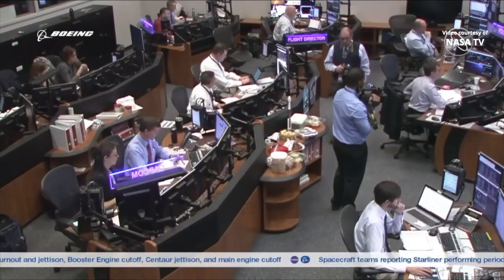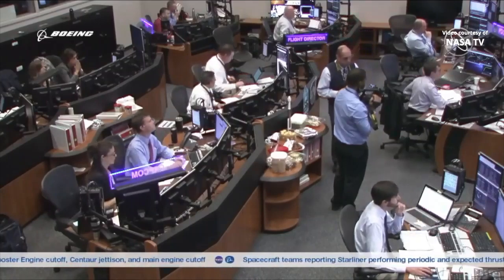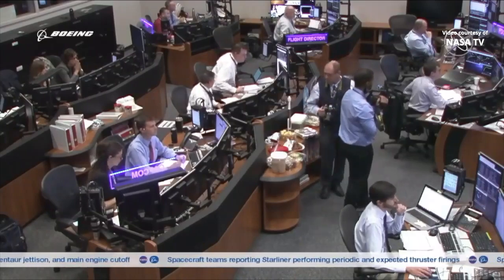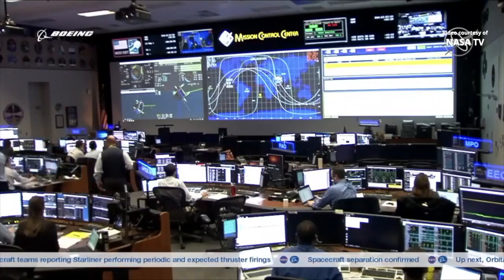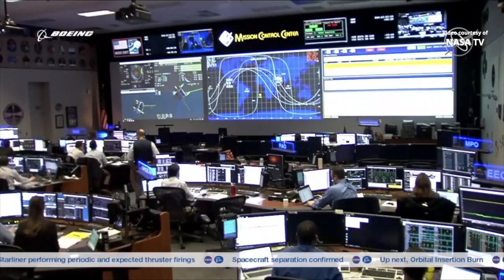The orbital insertion burn has been delayed. Controllers are watching the attitude of Starliner as it positions itself and looking at the spacecraft in flight.